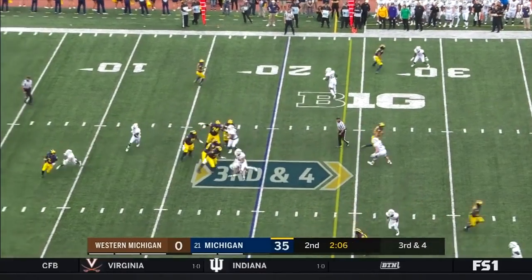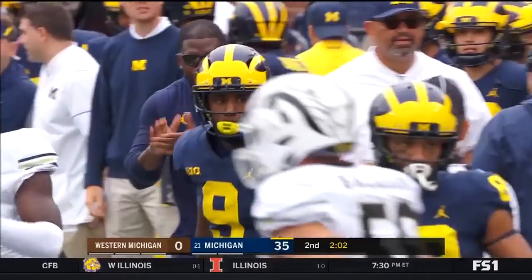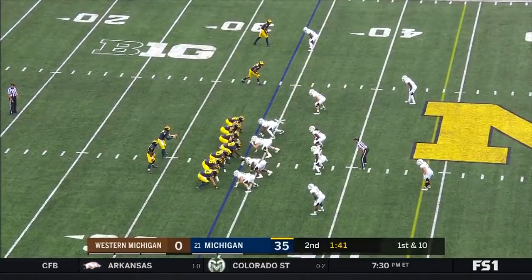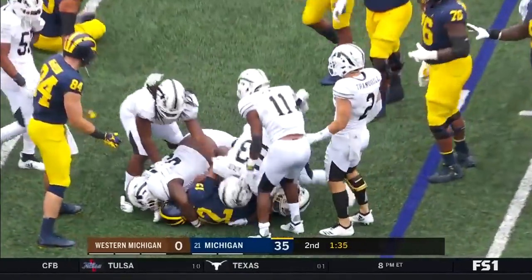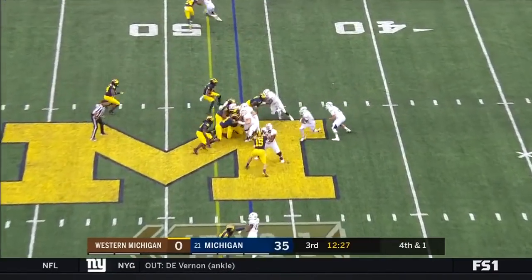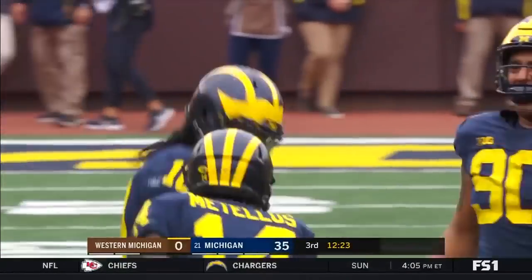Patterson facing pressure, running out to his right — he likes to do that — and he gets his receiver coming back. That's Donovan Peoples-Jones for 15 yards. The handoff to Evans — Evans going to lose a couple of yards. Bellamy gets stuffed at the line. There's Devin Bush, the All-American.